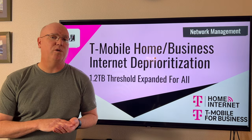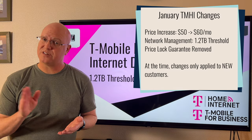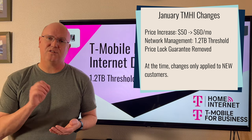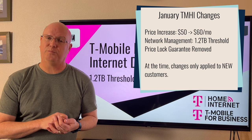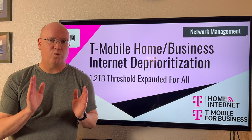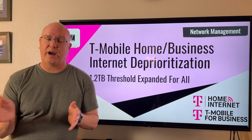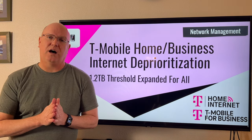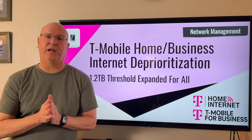Back in January, T-Mobile made some changes, including a price increase from a base price of $50 a month to $60 a month for these plans. One of the other changes they made is they instituted a new deprioritization threshold of 1.2 terabytes in a billing cycle. Once a customer crossed 1.2 terabytes of data usage in a billing cycle, they got lower priority on the network — in fact, dead last in priority on the network. And that only applied to new customers who signed up after January 18th, 2024.